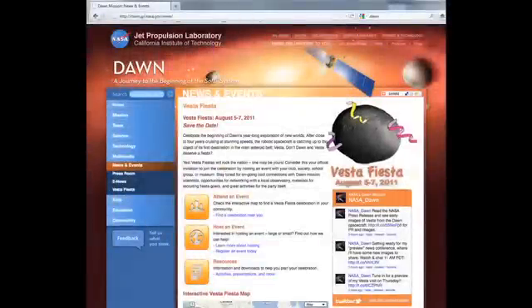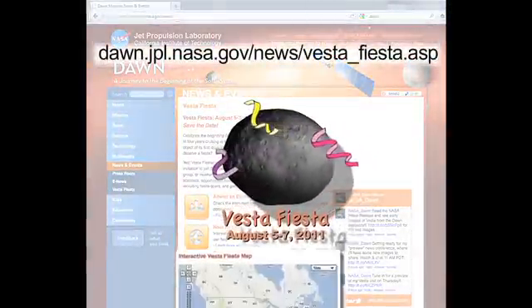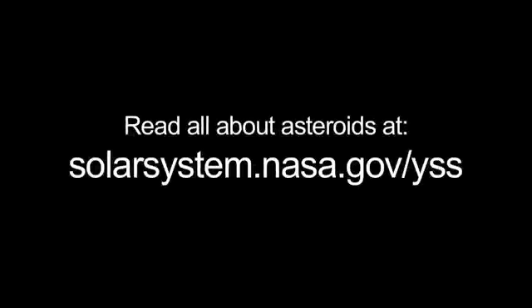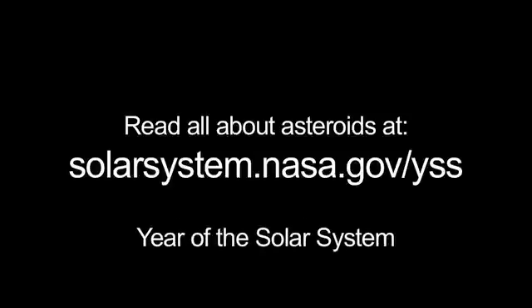Check out the Dawn mission's Vesta Fiesta event page and find a viewing event near you, or host a Vesta viewing event yourself. You can read all about asteroids at solarsystem.nasa.gov/yss for Year of the Solar System, and learn all about NASA's missions at www.nasa.gov. That's all for this month. I'm Jane Houston Jones.